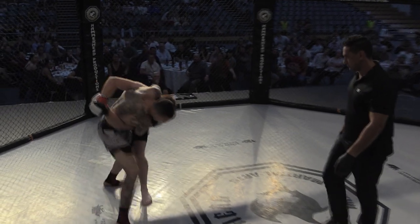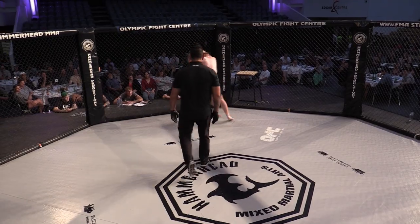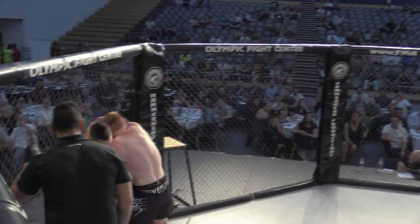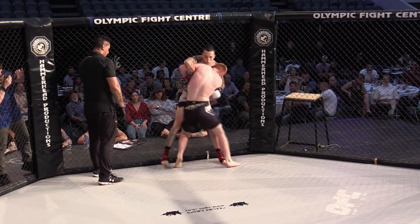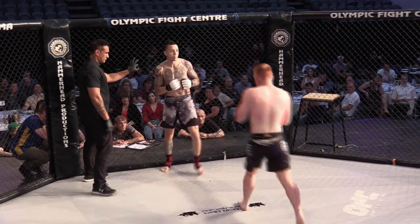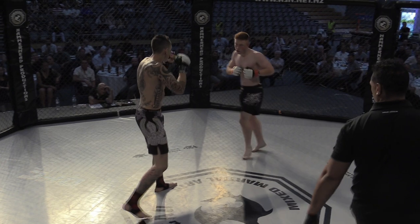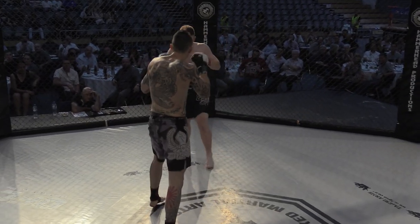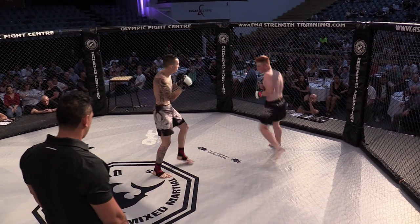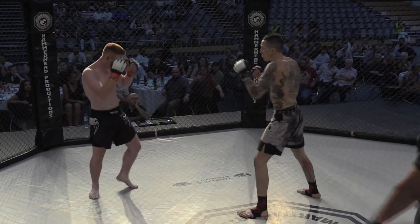Flynn gets a body lock. He's locked it up nice and early — Flynn pressing against the cage with double underhooks. They separate. Nice work there from Deon to stop the takedown attempt. Deon doing well to get them off the fence and create that distance to start striking again.